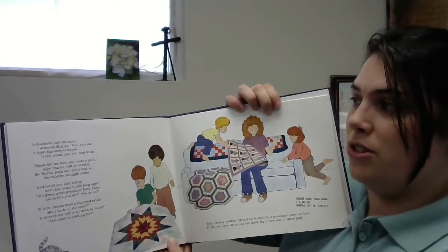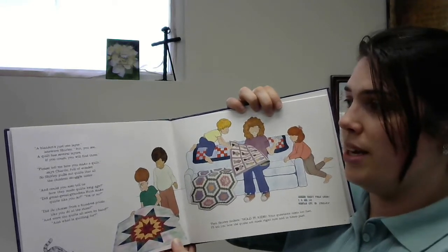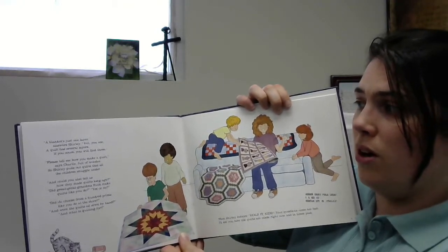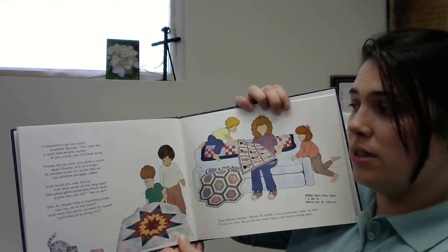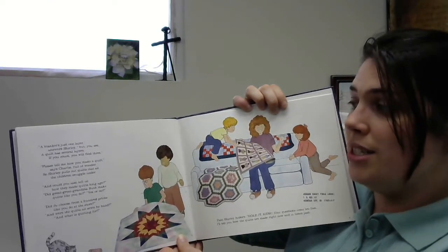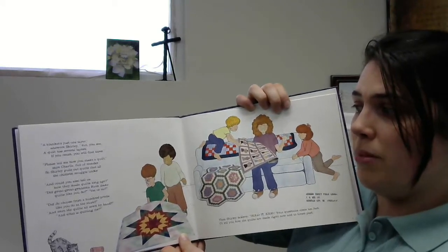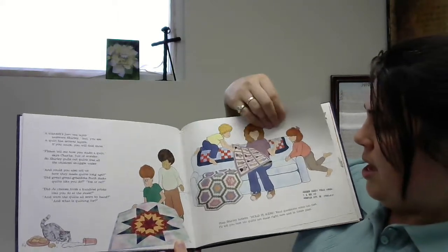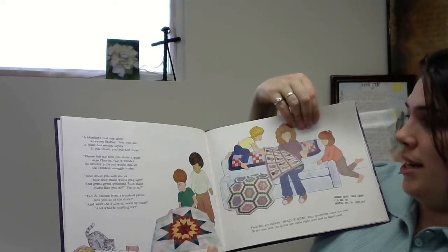A blanket's just one layer, answers Shirley. But you see, a quilt has several layers. If you count, you'll find three. Please tell me how you make a quilt, says Charlie, full of wonder. So Shirley pulls out quilts that all the children snuggle under. And you could also tell us how they made quilts long ago — did great-great Grandma Ruth make quilts like you do? Did she choose from a hundred prints like you do at the store? And were the quilts all sewn by hand? And what is quilting for? And Shirley hollers, holy kids, your questions come too fast. I'll tell you how the quilts are made right now and in times past.